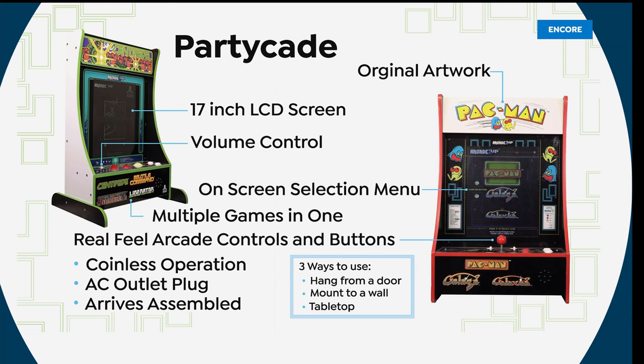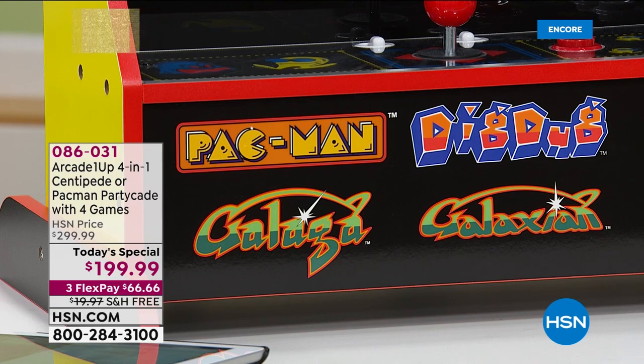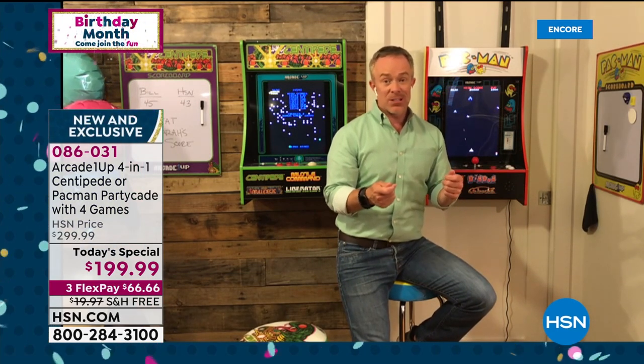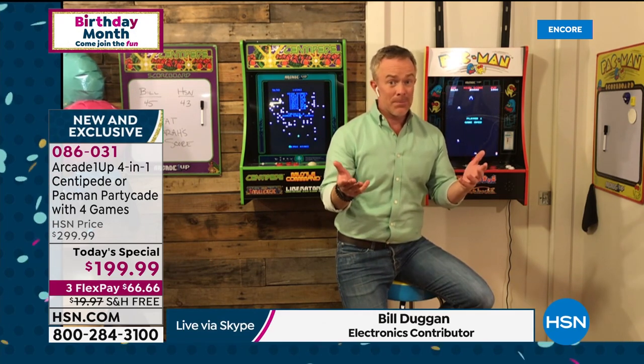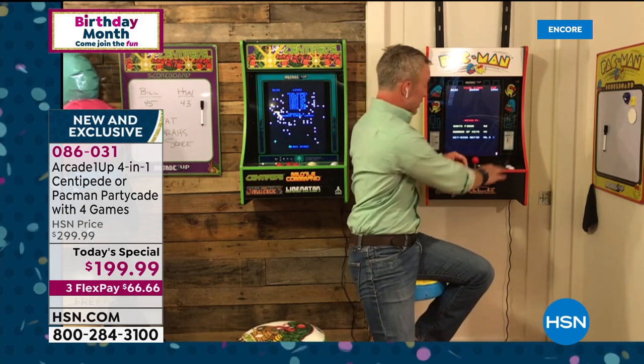It feels like the real arcade buttons and controllers. It's coinless — you don't have to collect or save coins. It's not battery operated. It's plug and play. And it's not online either.